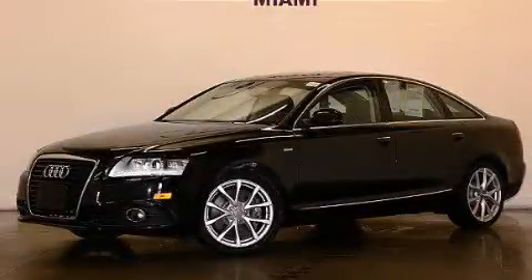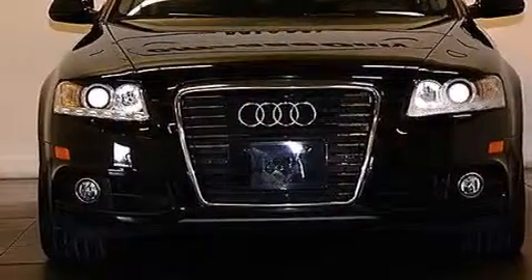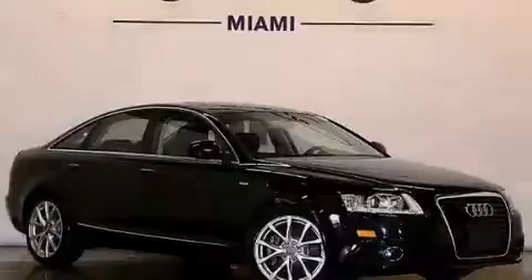This is a 2011 Audi A6. A great fit and finish. It has a 3.0-liter, six-cylinder engine and automatic transmission, all-wheel drive.